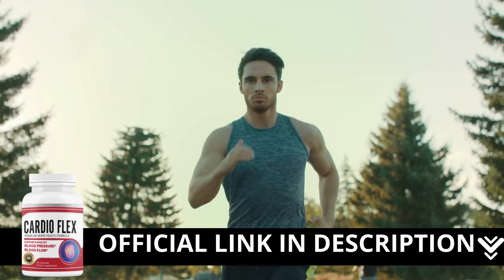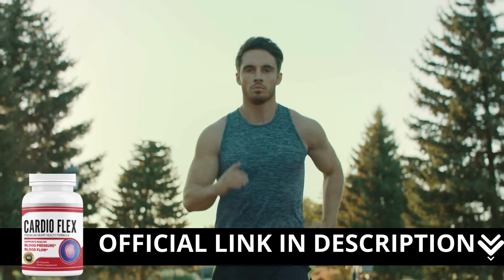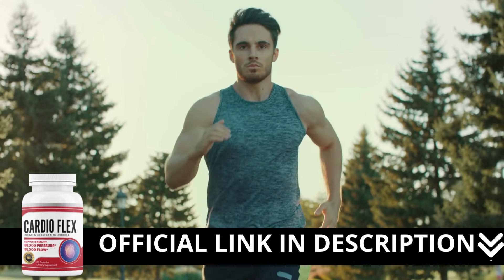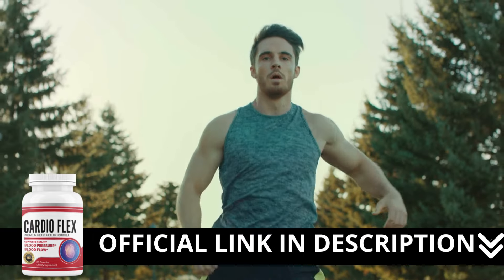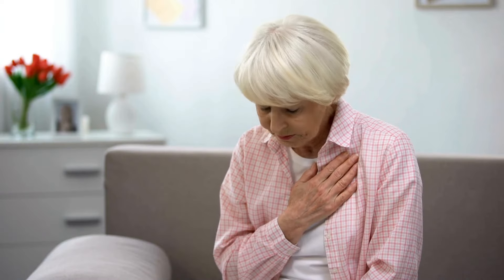An important warning: CardioFlex should only be purchased from the official website. Unfortunately, there are many counterfeits out there, and buying from unreliable sources can be dangerous. On the official site, you ensure the authenticity of the product and can also take advantage of exclusive promotions and discounts.